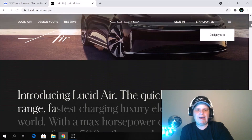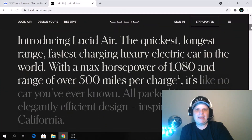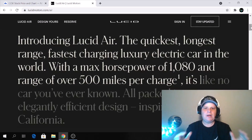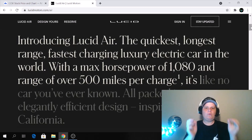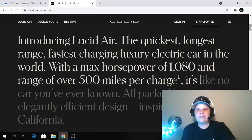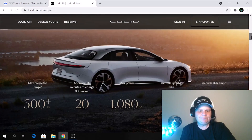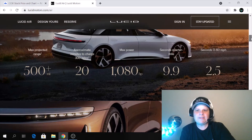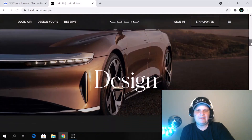This is their Lucid Air. It is made to be a premium EV — it is not made to be in the affordable sector. It is not made to compete with Tesla. It has a specific niche, which is the luxury market. The quickest, longest range, fastest charging luxury electric car in the world. Here are all the specs: it can go 500 plus miles, charges in 20 minutes, and goes 0 to 60 in 2.5 seconds. This is pretty exciting.